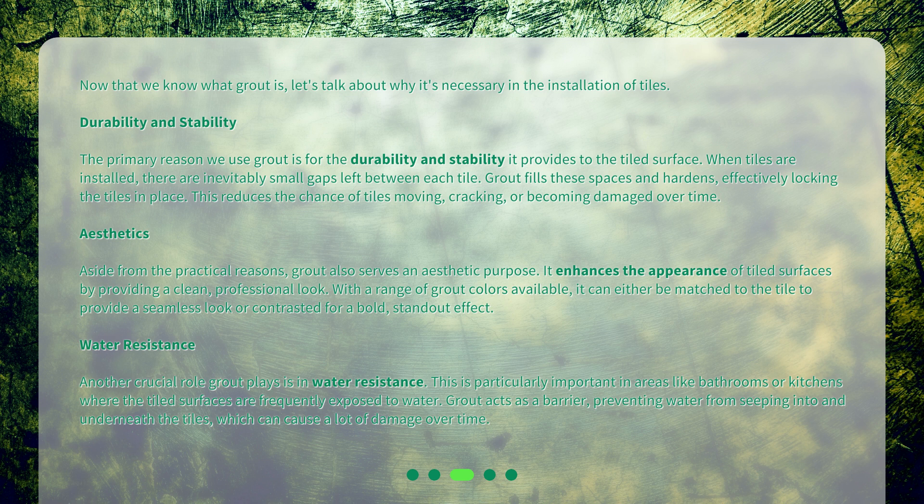Aesthetics: aside from the practical reasons, grout also serves an aesthetic purpose. It enhances the appearance of tiled surfaces by providing a clean, professional look. With a range of grout colors available, it can either be matched to the tile to provide a seamless look, or contrasted for a bold, standout effect.